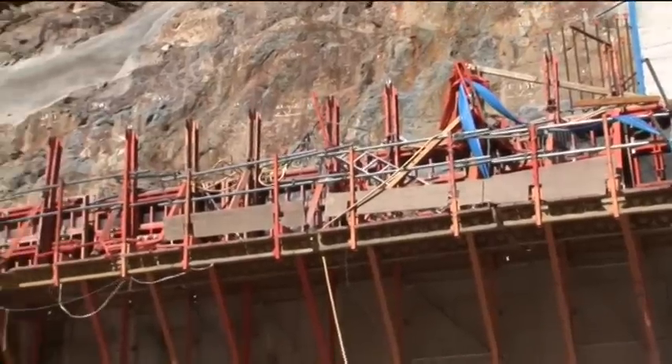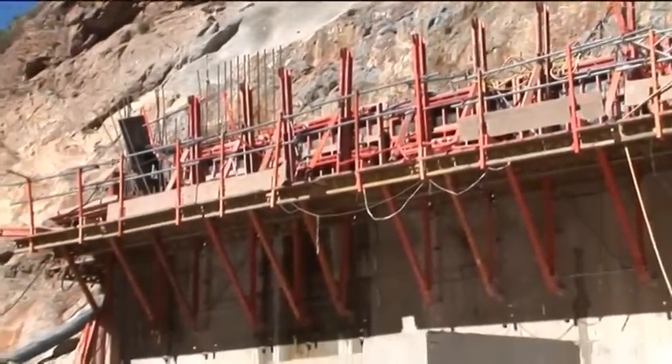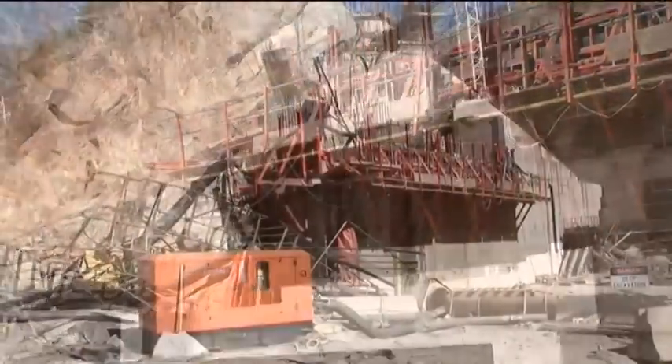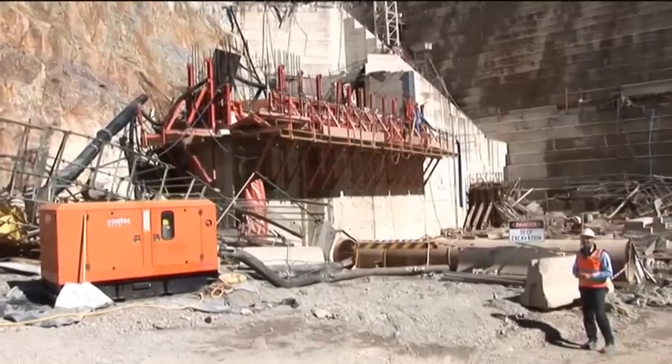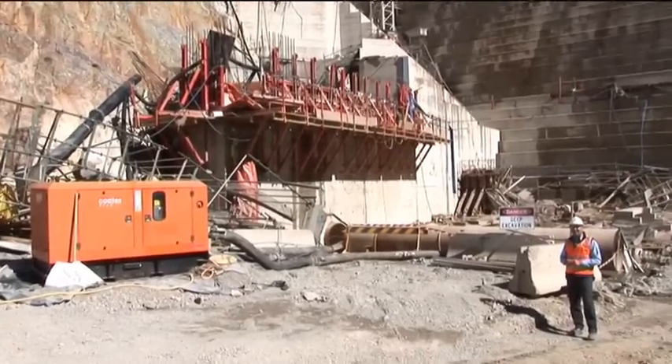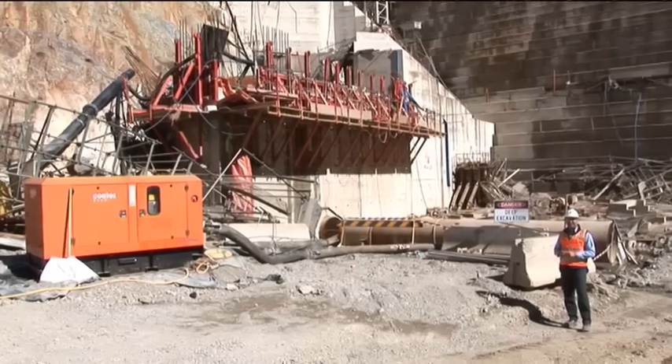On my right you can see some damaged scaffolding, which was the main access entry into the internal tunnel within the dam wall. We've got a series of valves and pipework in that tunnel that still needs to be checked out to make sure it's in working order.